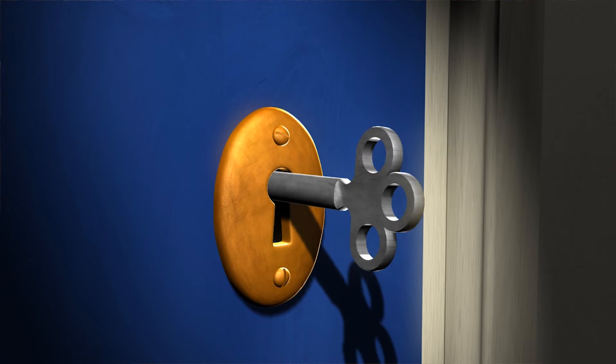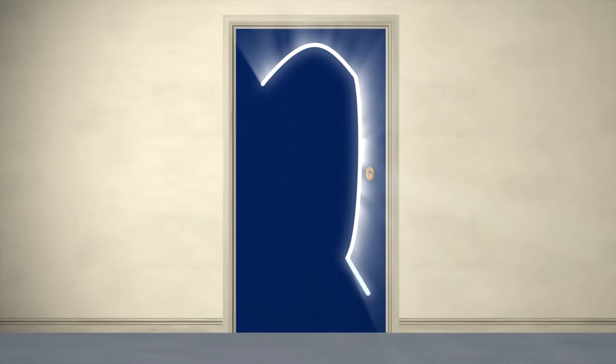They're actually doors — portals that open into extraordinary places, places that will stretch and challenge you. But, and this is the tricky part, you need keys to unlock them. Unless, of course, you have a lightsaber, which is a way cooler way to make an entrance.